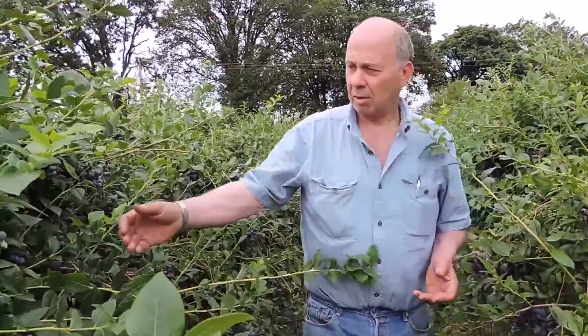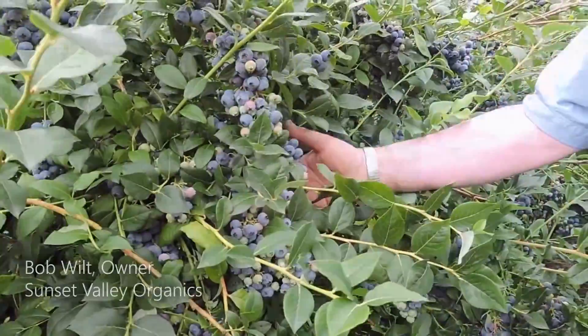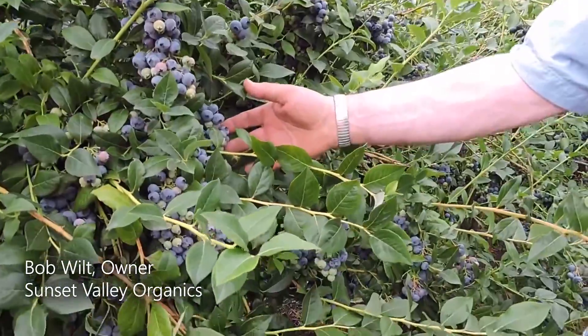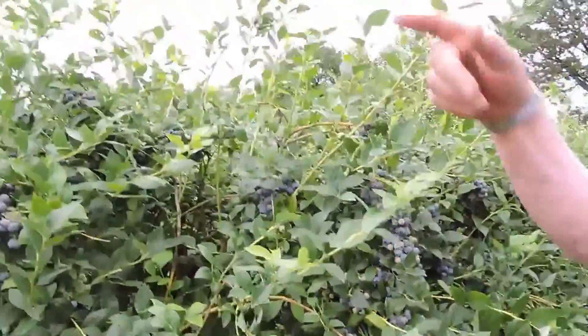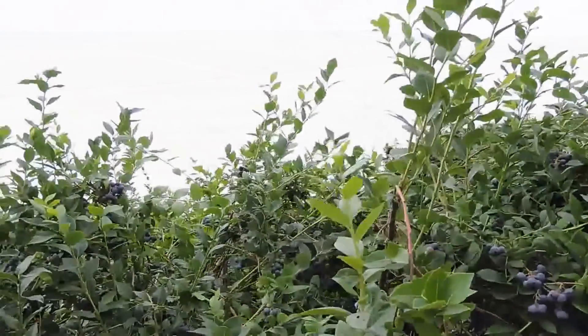You can see that our clusters are really full and the berries are going to size very nicely. We've got very good growth using organic inputs. The real thing is we are following biological practices.